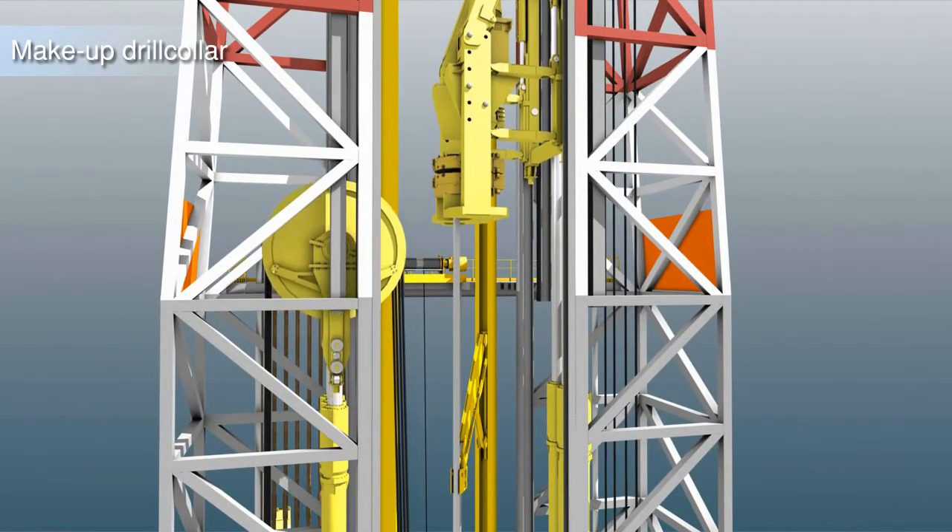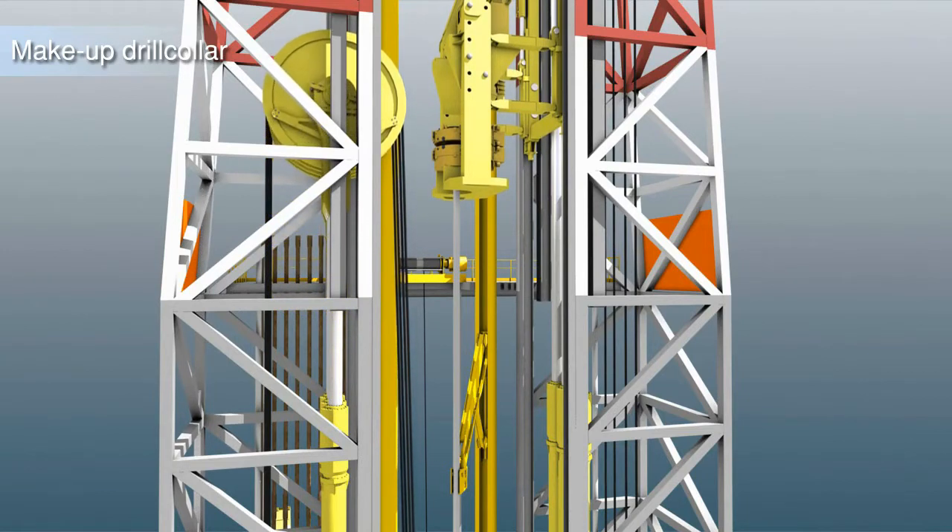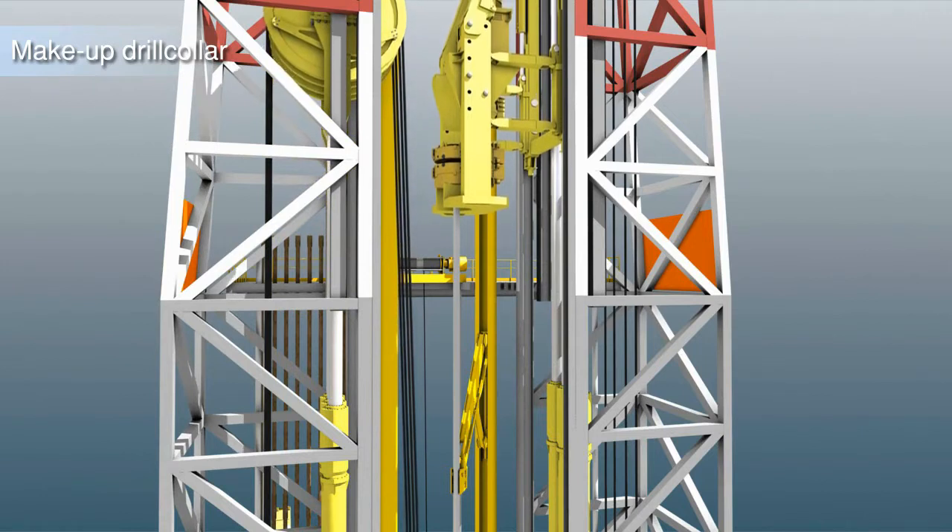The identical lift systems with an elevator slips assembly, make-up breakout tong, and top drive mounted in the traveling assembly makes the continuous motion possible.